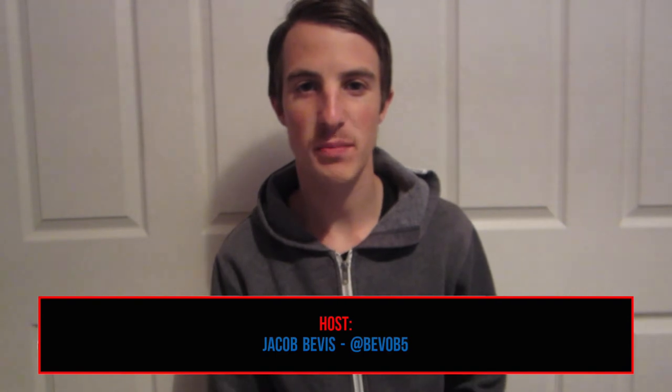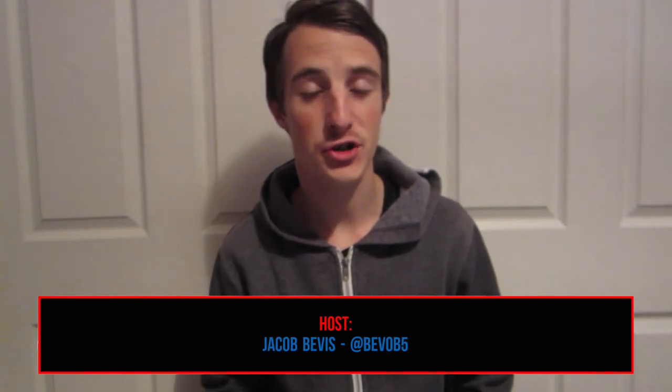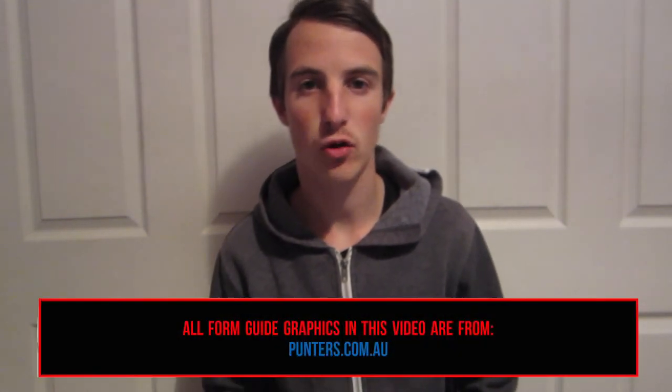Hello everyone, hi racing fans. Welcome to another episode of the Big Group 1 Racing Show, the show where I preview every single Australian Group 1 race run across the racing calendar. This is episode four, and I'm going to be previewing two cracking Group 1 races being run at Caulfield this Saturday: the Sir Rupert Clark Stakes and the Underwood Stakes. Let's get stuck in. I'll start with the Sir Rupert Clark Stakes.